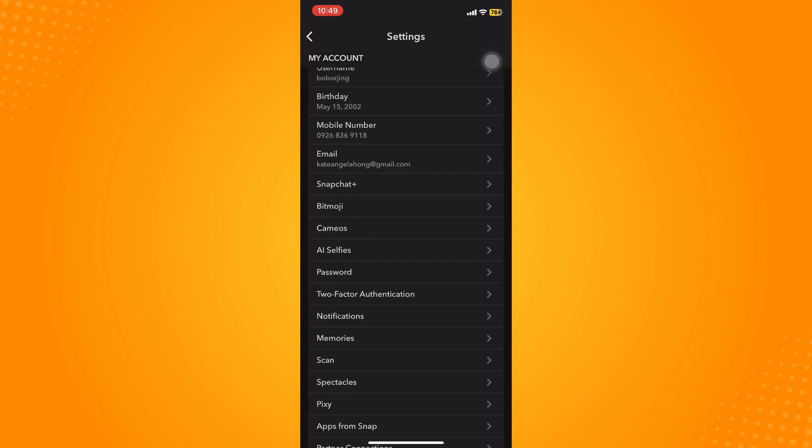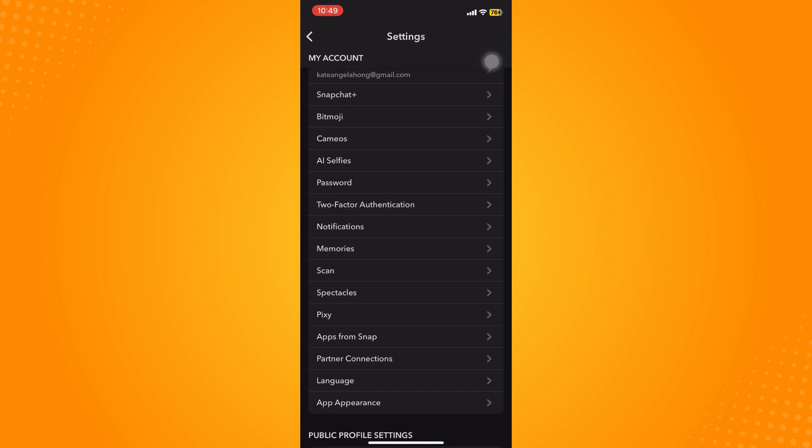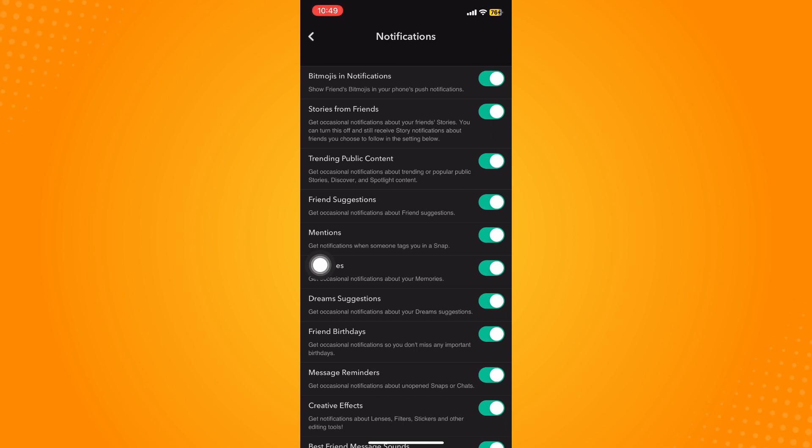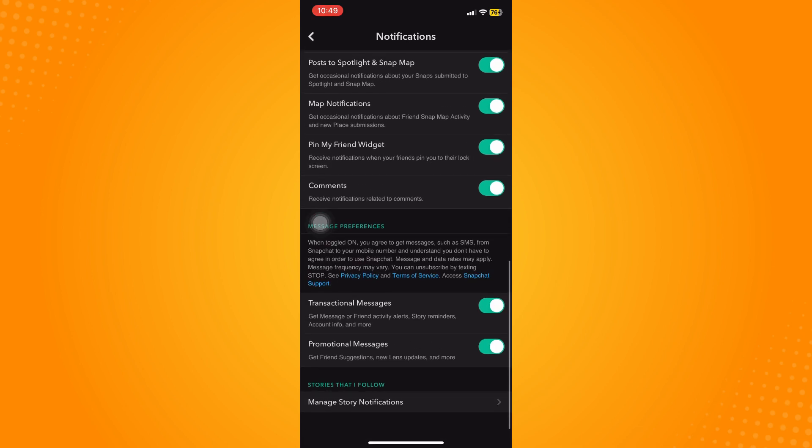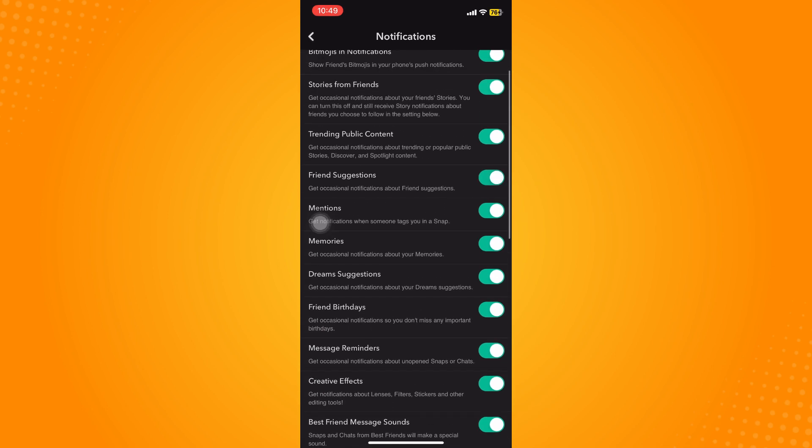Scroll down a little bit and find the notification settings. Make sure to toggle that on so that you will be notified — bitmoji notifications and so on. Make sure you toggle everything on.